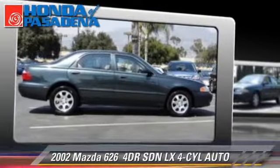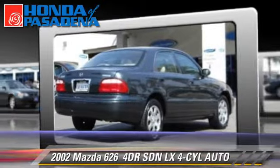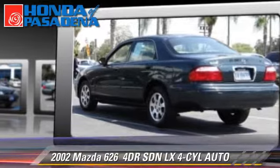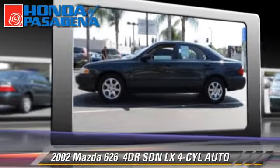With an automatic transmission, this sedan is well equipped. This Mazda features power windows and tilt wheel. Comfort and convenience features include powered door locks, keyless entry, and a CD player. Give us a call to schedule your test drive today.